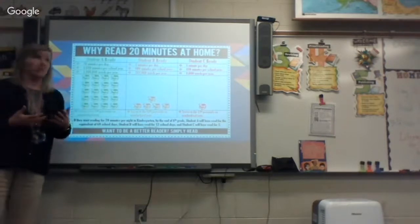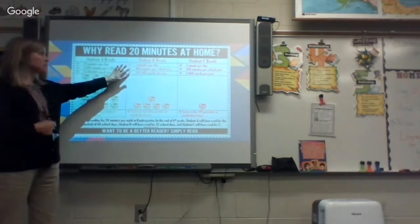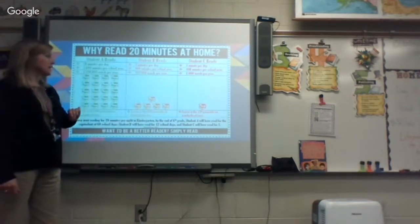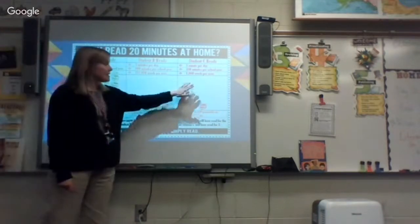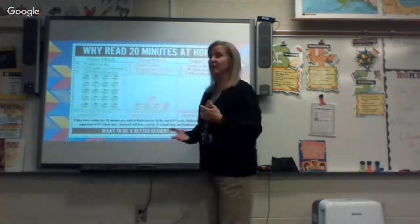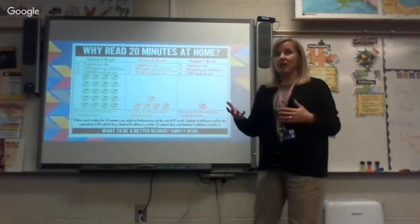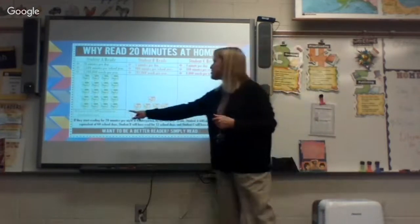A student who reads five minutes per day — that's 900 minutes per school year, or 282,000 words per year — scores around the 50th percentile. The whole point is that as the child reads and talks with you about what they're reading in class and at home, they are broadening their knowledge base and their vocabulary.